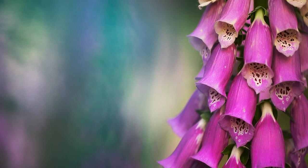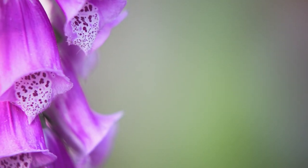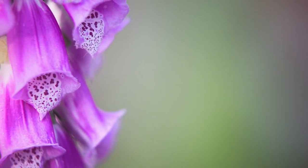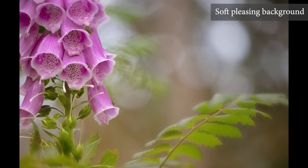We want more than just the background — we want them to be blurred, but not any blurred background will do. Once in a while a uniform, flat colored background can be okay, but most of the time we want something more interesting.